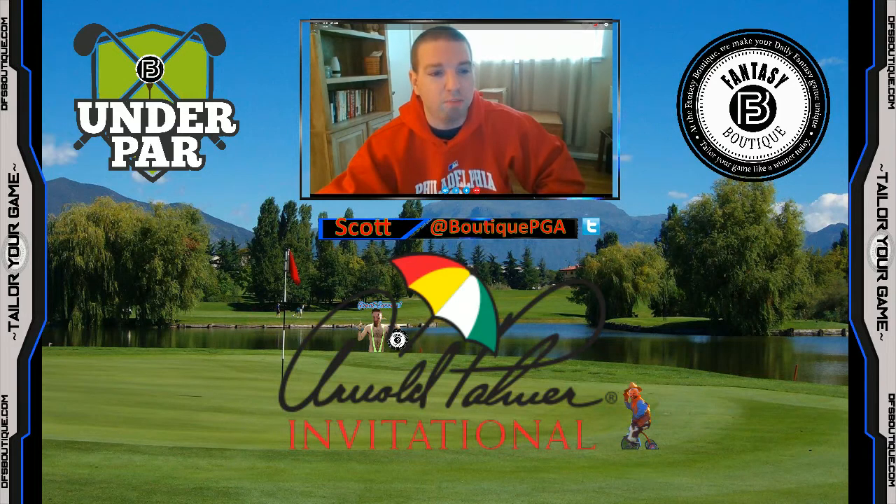I mentioned in our chat group over at dfsboutique.com that heading into the final round, I figured the winner was going to be either Justin Rose or Tiger Woods. Corey Connors had no previous experience playing on a Sunday with Tiger breathing down his neck. Brent Snedeker, who was also in the hunt, had reportedly been paired with Tiger 11 or 12 times before and has never shot a lower round than Tiger when paired with him. So unless somebody a few shots back — like a Patrick Reed or Sergio Garcia — made a charge, I figured it was going to be Justin Rose or Tiger Woods winning.